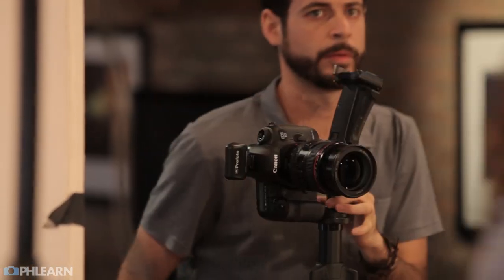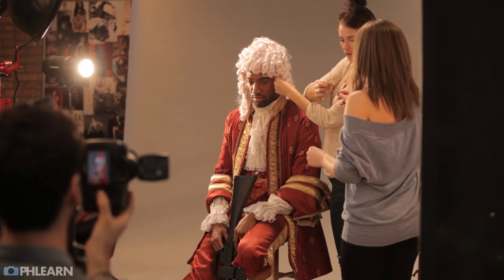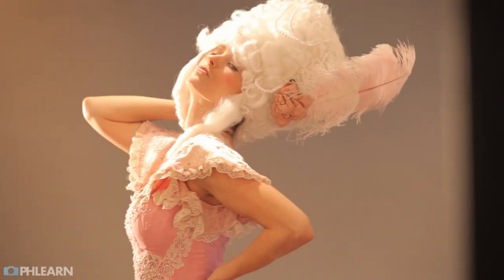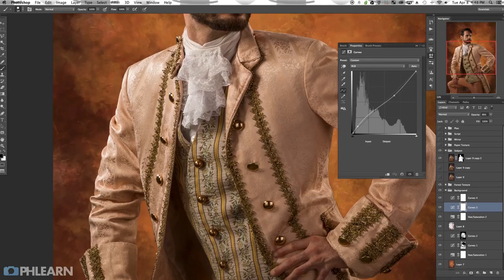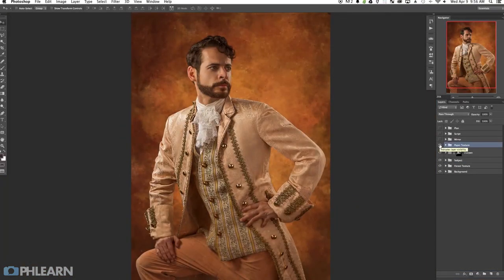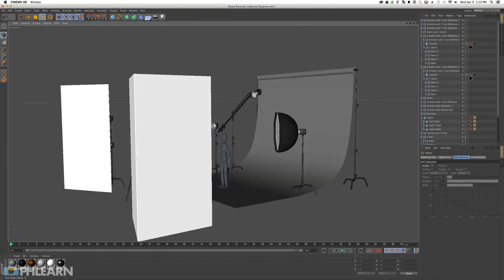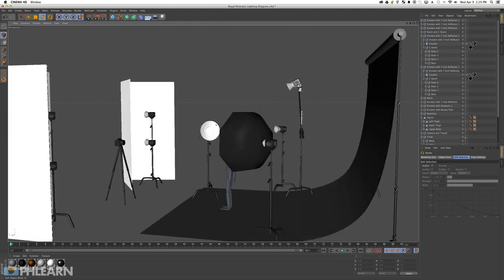Being able to photograph someone in the studio and then cut them out is an awesome tool — it gives you infinite possibilities for what you can do with the characters after you photograph them. In the pro tutorial for the Royal Portraits, we go through everything you need to know in Photoshop, taking these from straight out of camera using textures and backgrounds all the way to the final products. We also include a bonus video going step by step through each light we used, the power ratios, placements, and a 3D lighting diagram.